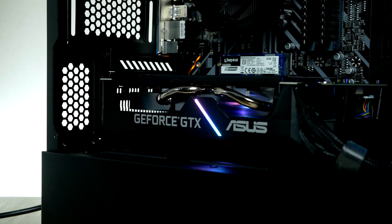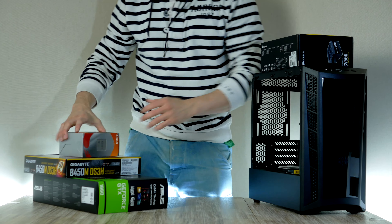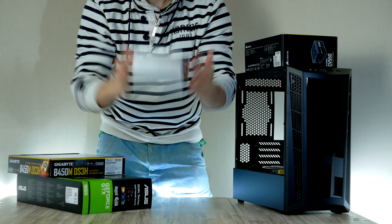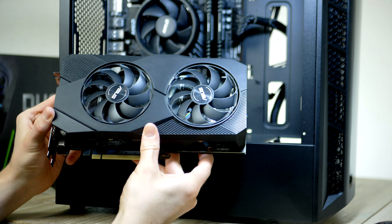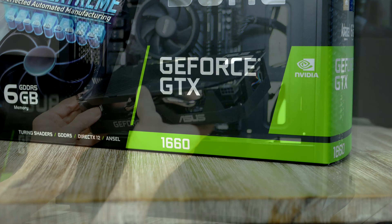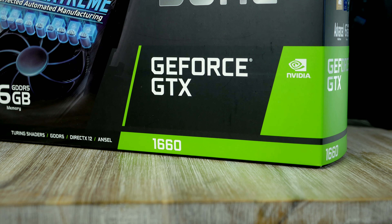In today's build we're going to go through the whole building process from start to finish, then start up the PC and test the gaming performance in some of the most popular games. As always, in case you decide to build this, all items are linked down below.